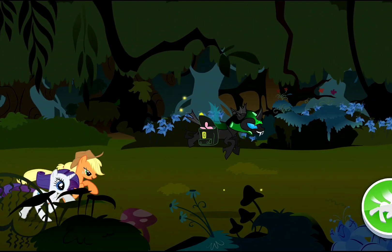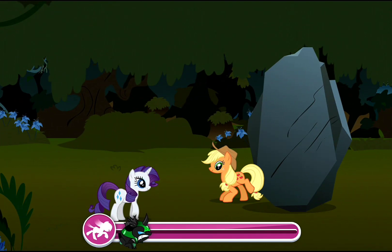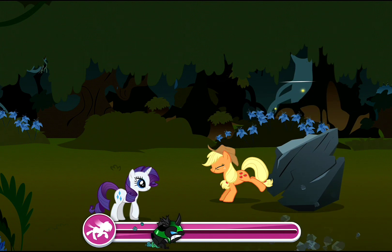One step closer! Oh, no! Keep on kicking! Almost there! Awesome!